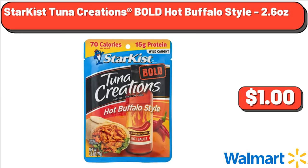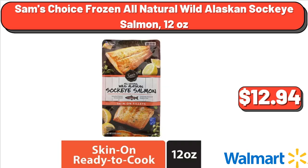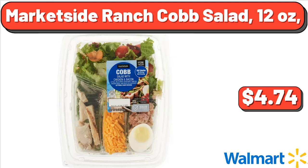Starkist Tuna Creations Bold Hot Buffalo Style, 2.6 oz, $1.00. Sam's Choice Frozen All-Natural Wild Alaskan Sockeye Salmon, 12 oz, $12.94. Market Side Ranch Cob Salad, 12 oz, $4.74.